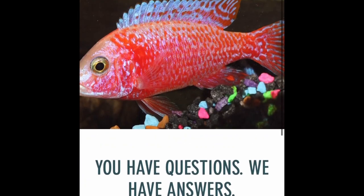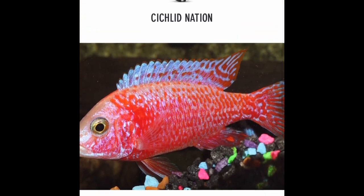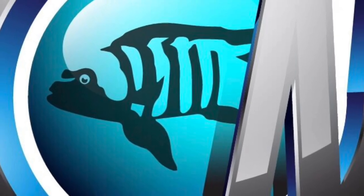If you haven't subscribed yet, we answer questions every day about African cichlids — take a moment to subscribe. Thanks a lot for watching, and I'll see you on the next one.